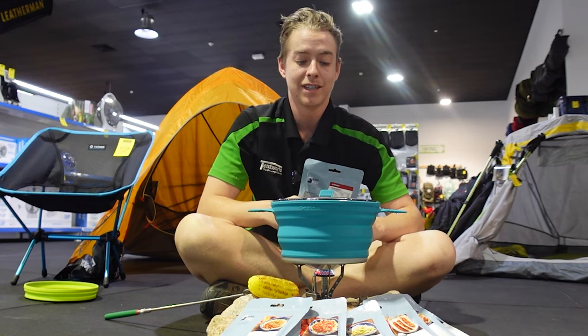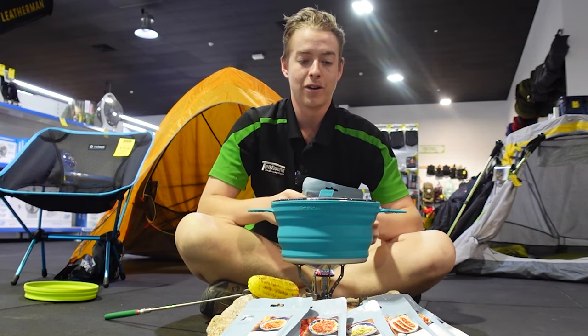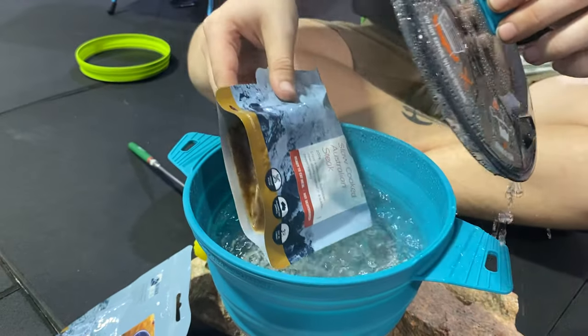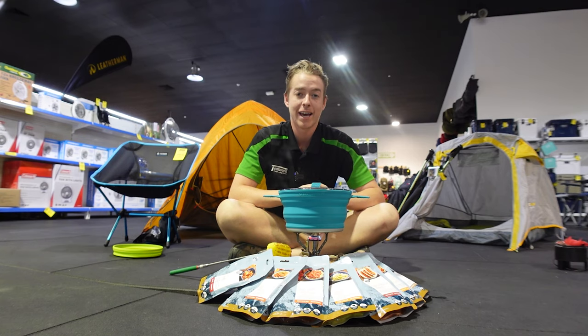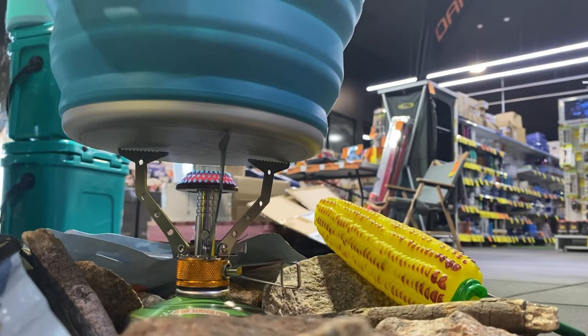The way we're going to cook this one today is probably the easiest way possible. All you have to do, boil a nice pot of water, lift up your lid, keep it sealed, and throw it in for three minutes. While this one's cooking, enjoy the scenery, crack open a cold beverage, finish setting up that campsite before your meal. It's only going to take three minutes and then you'll be eating a fine slow-cooked Australian steak.